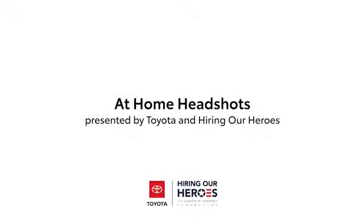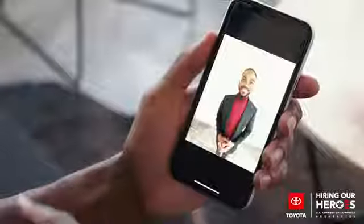So you want to get hired. Your LinkedIn profile looks great. Then you go to upload a photo and it looks... bad. Here are some tips to help you take a professional headshot at home that'll be a great first impression, help you stand out amongst the crowd, and ultimately get hired.